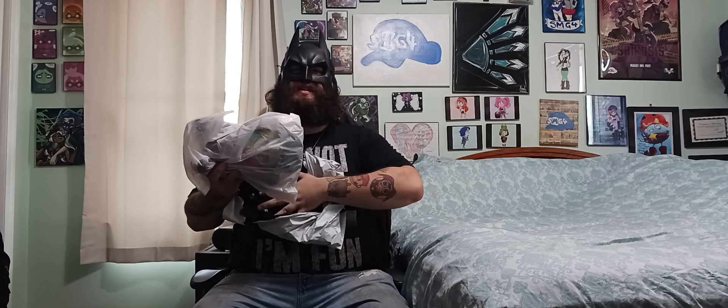Anyway guys, let's get into it. As always, closing my eyes. I feel something. Anything else in here? No. Okay, let's open up the bag, because you guys get the first look — because you guys are awesome.